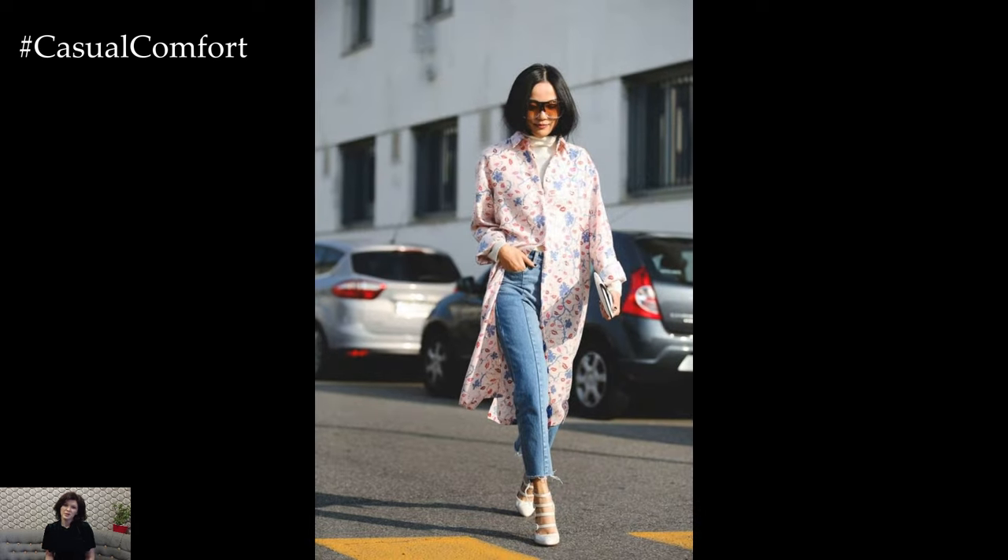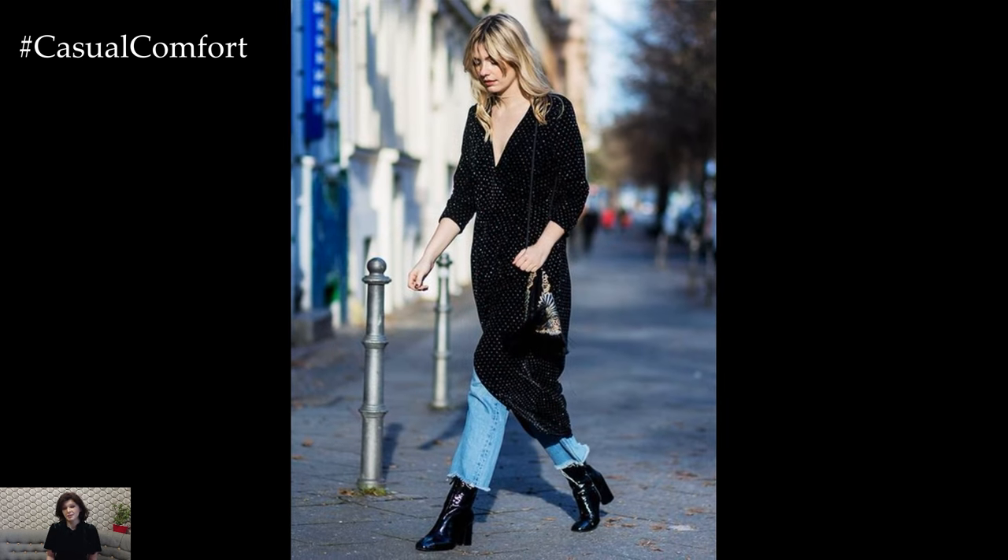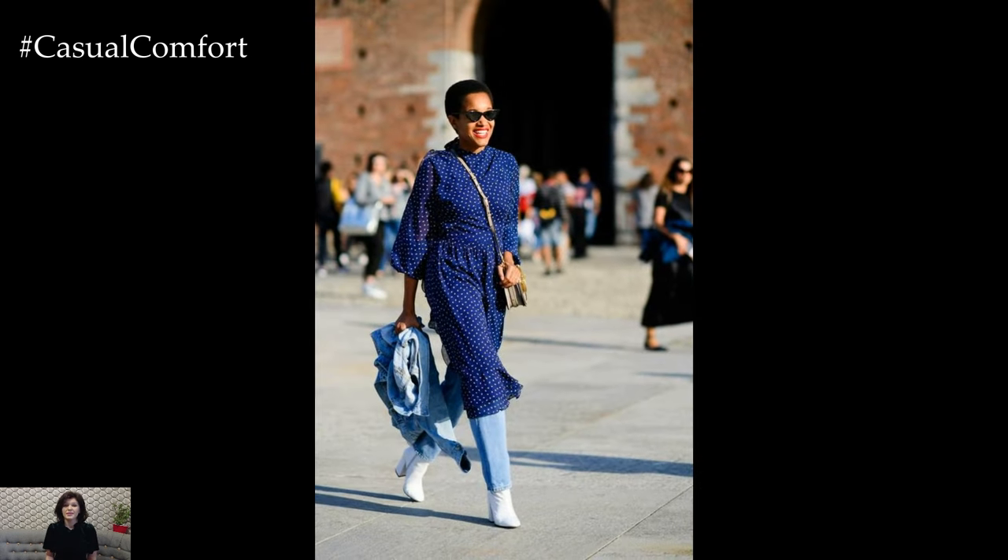Transitioning from day to night is a breeze with a sleek slip dress layered over skinny or straight-leg jeans. This sophisticated ensemble exudes understated glamour, perfect for evening outings or dinner dates. Complete the look with strappy heels, a clutch bag, and minimal jewelry for a polished finish.